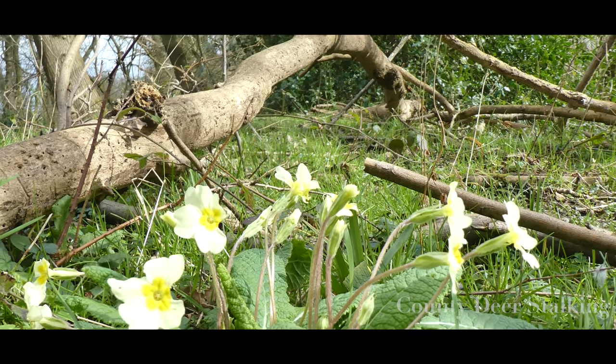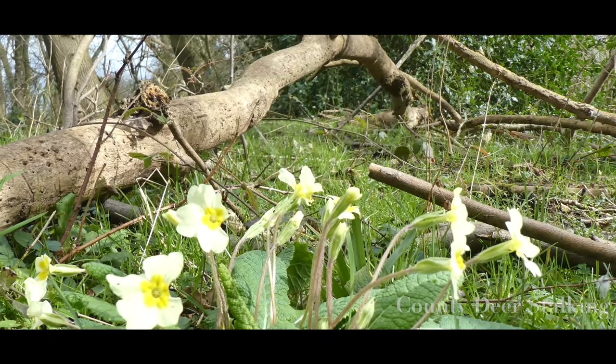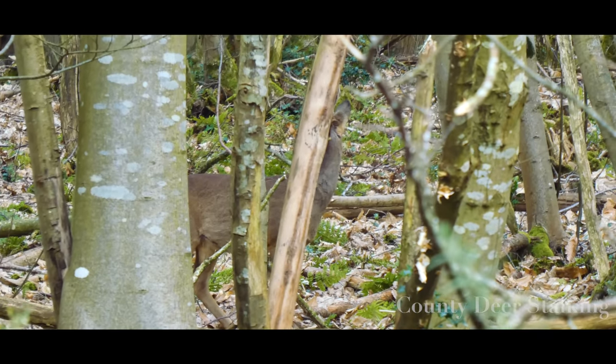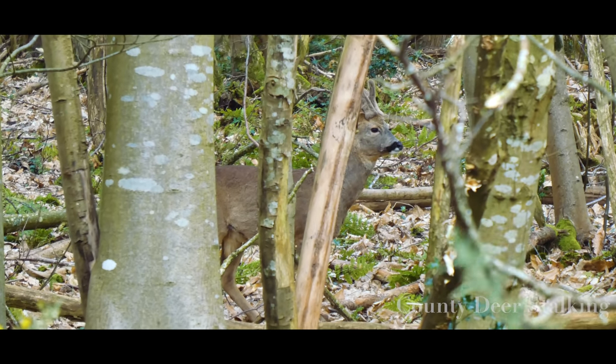I love this time of year. The sheer opportunity to see deer in the early spring, with the lack of understory and pressure on the deer to find suitable browse, is perhaps greater than at any other time. However, with increased opportunity comes greater responsibility.